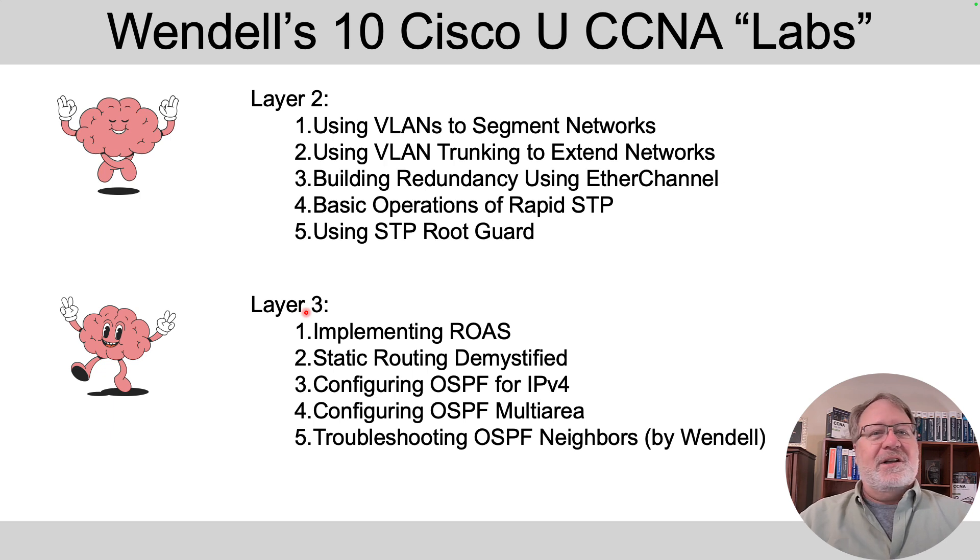Those topics are on the page. I've linked them in the description, so expand the description to this video and click the links. It'll require you to log into Cisco U for free with your same Cisco.com user ID. You can do those labs at your leisure in between other sessions for your summer camp. I'm going to give you a quick demo of the walk-in self-paced labs and how to navigate the Cisco U tutorial labs.